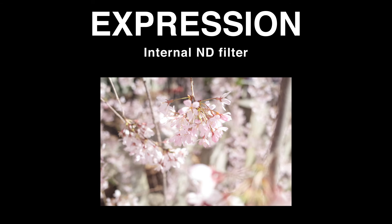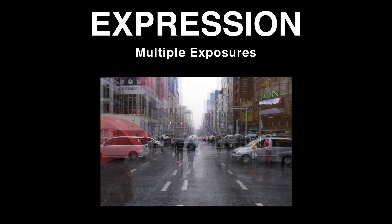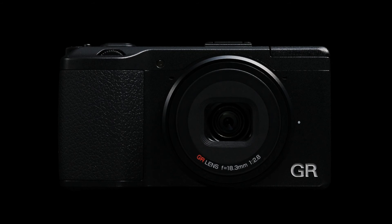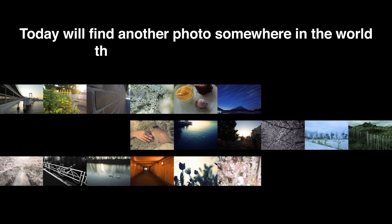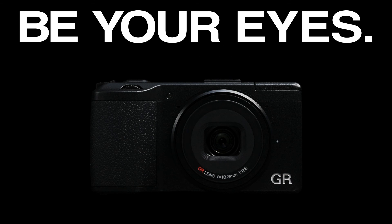Versatile expressions that stir the photographer's creative impulses. Take the GR and go on a journey. Watch as communication is born. Today we'll find another photo somewhere in the world that moves the hearts of us all. Be your own.